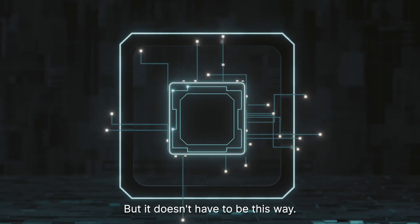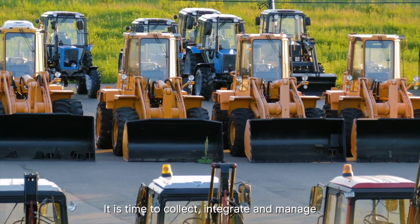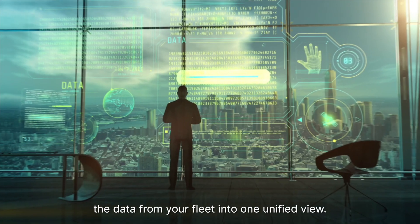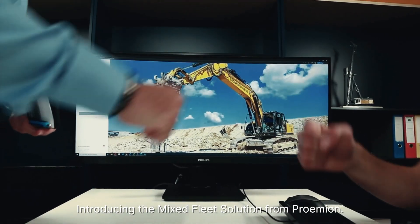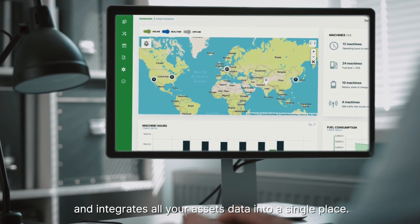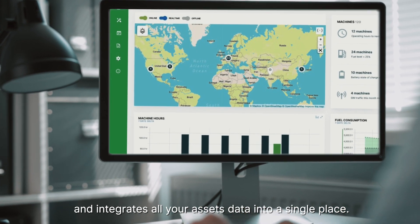But it doesn't have to be this way. It's time to collect, integrate, and manage the data from your entire fleet into one unified view. Introducing the Mixed Fleet solution from Proemian, an all-in-one cloud platform that connects and integrates all of your assets' data into a single place.